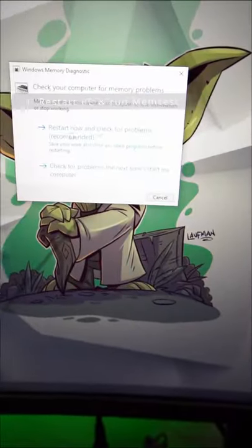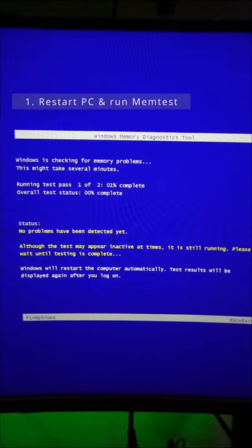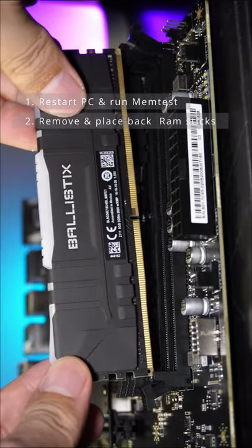Now to fix this, restart your PC and run Memtest. This will actually look for memory errors — just let it run for a while. If that doesn't work, then simply remove and place back your RAM sticks.